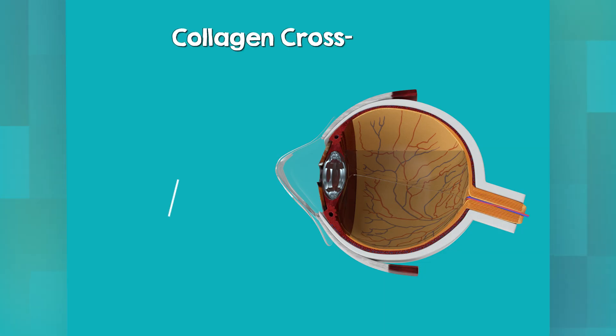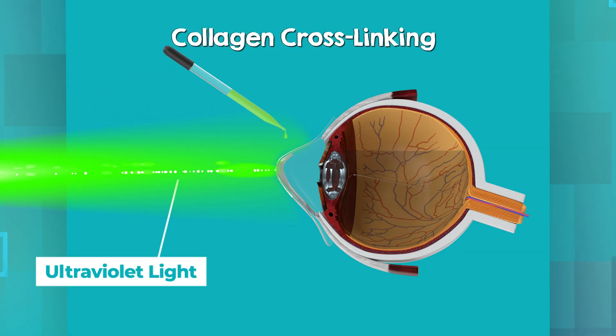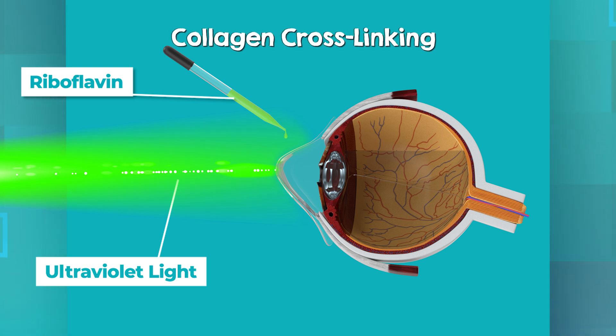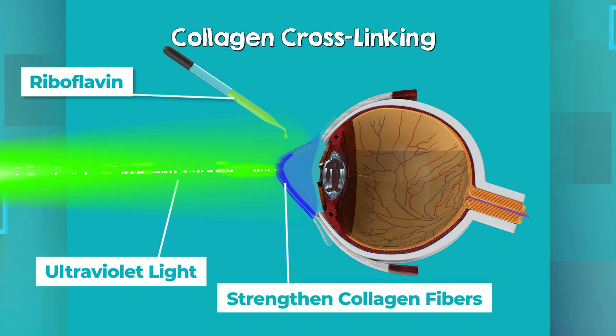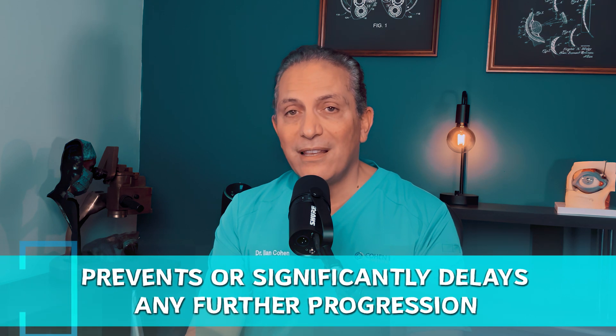The first procedure is corneal collagen crosslinking. It involves using ultraviolet light in combination with a drop that contains the vitamin riboflavin, which is a B vitamin. This quick in-office procedure strengthens the links between the collagen fibers in your cornea, which prevents or significantly delays any further progression of the disease.